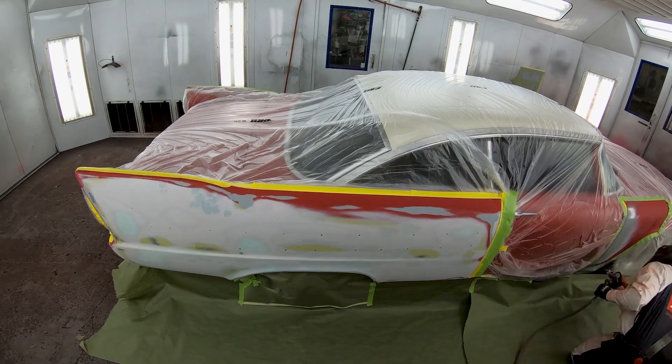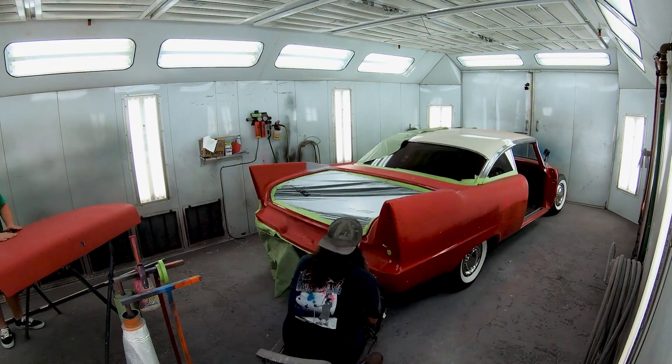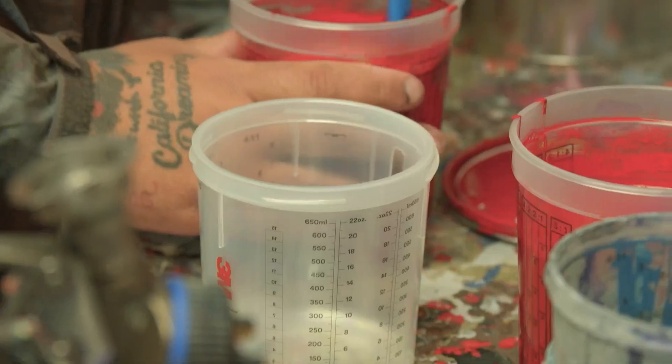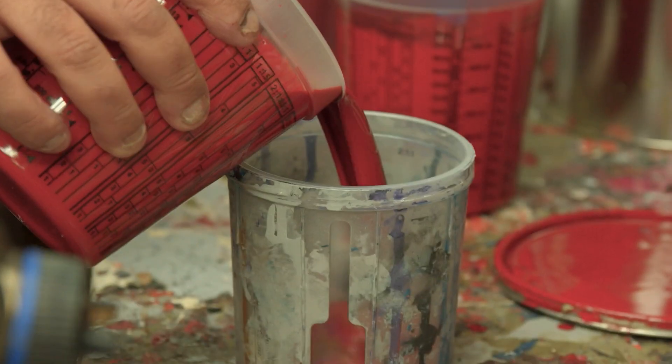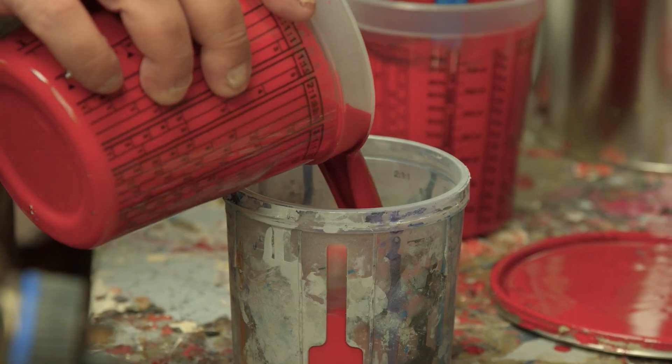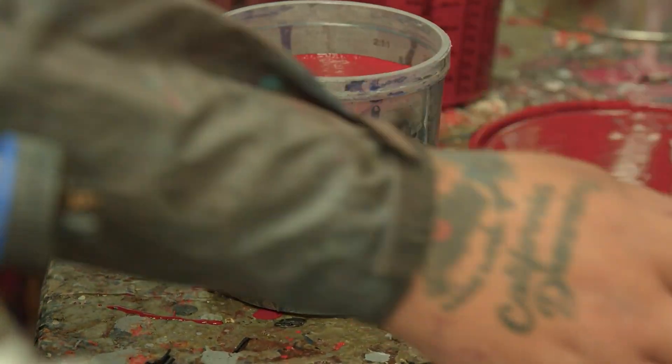Once we had all the body work done, we were able to get Christine primered. We let it sit for a couple weeks — there is no deadline now, so it's really nice. Then I was able to grab the GM Spectra Red. Gorgeous color. I'm able to start getting that paint job going, and it's probably hands down the prettiest red I've ever shot in my life.